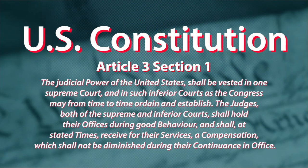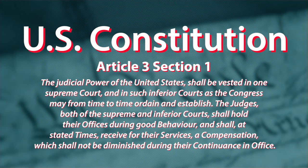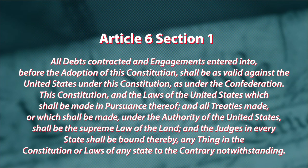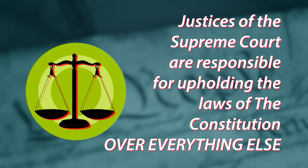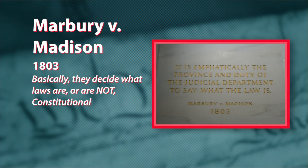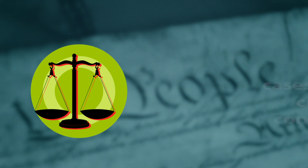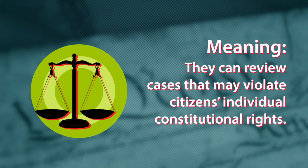Although Article 3 of the U.S. Constitution establishes the Supreme Court, it was Article 6 that defined what the court does. Article 6 establishes the Constitution as the supreme law of the land. Therefore, as the Supreme Court of the land, the justices are responsible for upholding the laws of the Constitution over everything else. This responsibility was upheld by one of the very first Supreme Court cases, Marbury v. Madison, in 1803. The court's decision in this case allowed the Supreme Court to nullify any state legislation that was in violation of the Constitution and solidified their role as the court of judicial review. This means that they rule on legislative and executive actions — that's the other two branches of government — that could be in violation of the powers laid out for those branches in the Constitution. They are also a court of appeals, which means they can review cases that may violate a citizen's individual rights that are guaranteed by the Constitution.